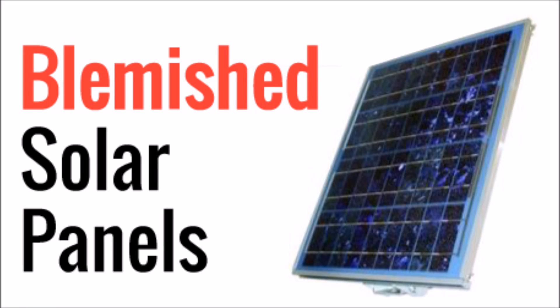What's up YouTube, this is LDS Reliance. Today I want to talk about blemished solar panels. You may run into these when you're shopping for solar panels and looking for the absolute best deal out there. Sometimes you can find these for 33 cents or less per watt, so that's a really attractive price. But what are they and what should you be looking for when you're considering buying some?